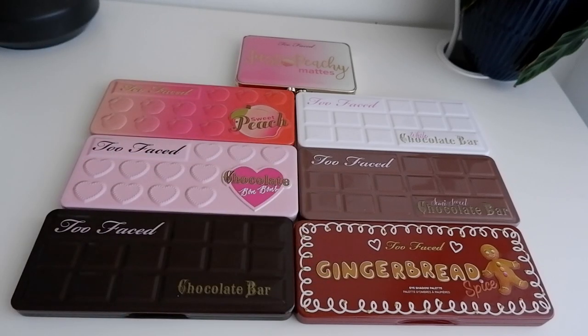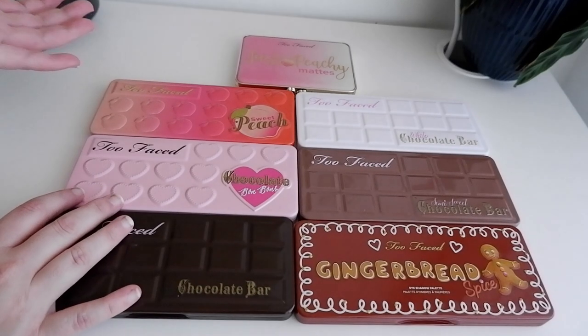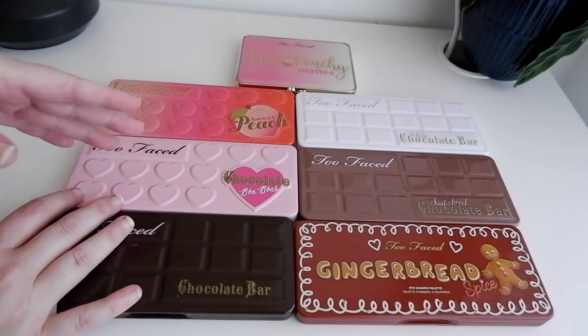Hey everyone, welcome to a new video. Welcome to my channel. My name is Maike. Welcome to my channel Floating in Dreams, and today's video is going to be all about Too Faced eyeshadow palettes.